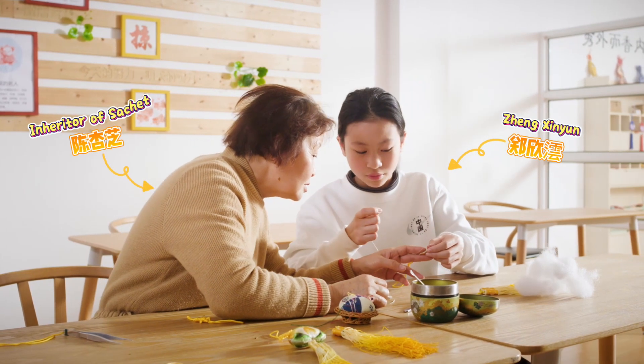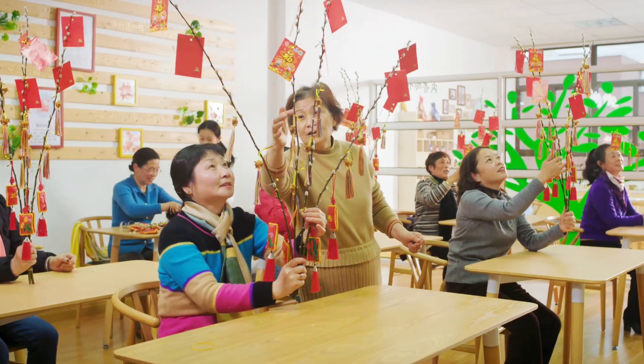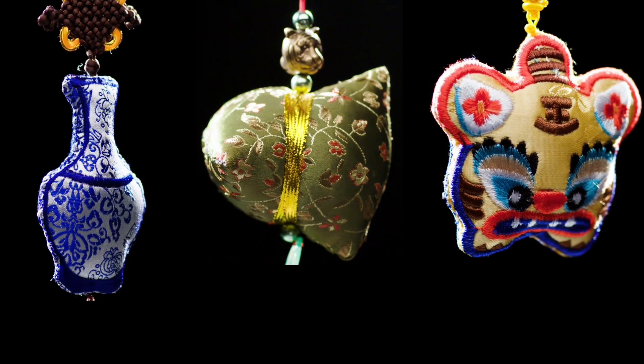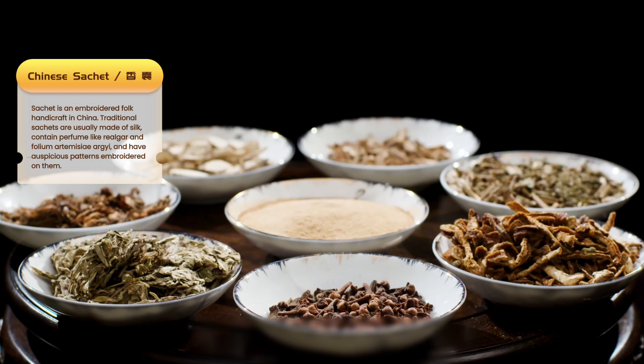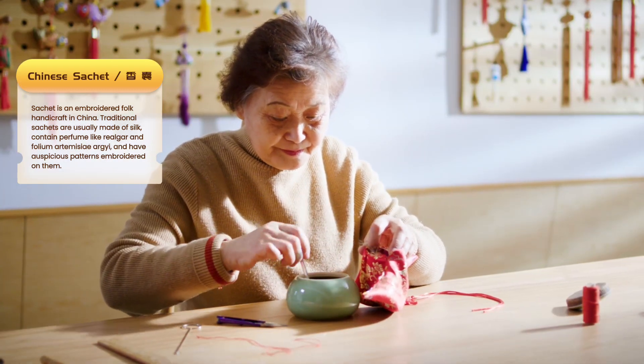This is me and this is my grandmother. Everyone calls her Sachet Grandma. A tiny sachet can transform into vibrant forms in my grandmother's hands. They are filled with carefully selected Chinese herbs, following a recipe passed down from generations.